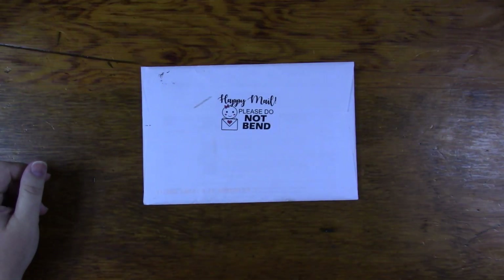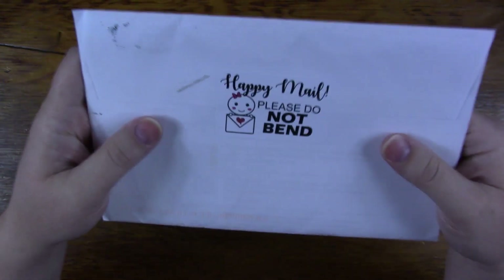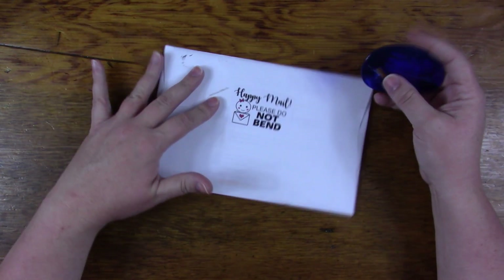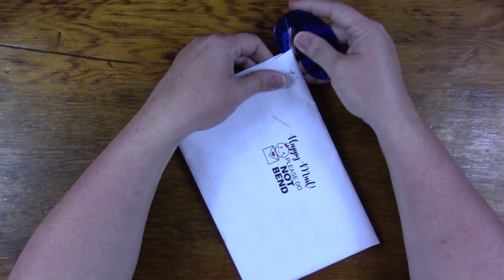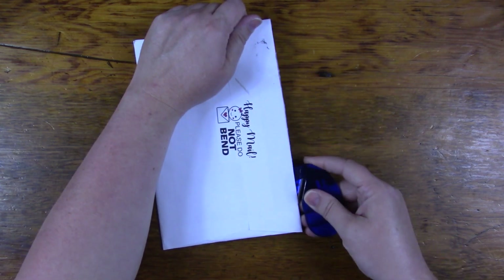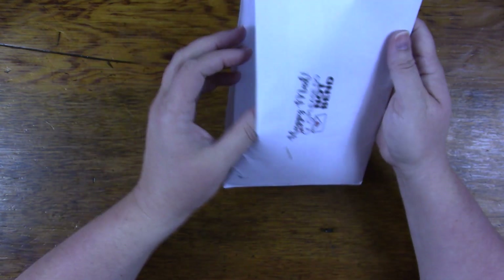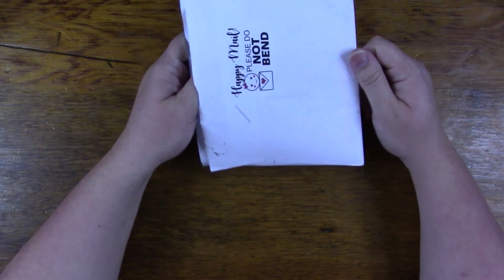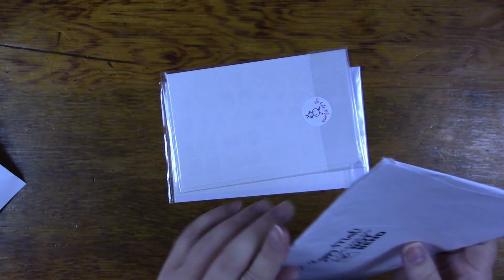Welcome to Mama Cat's home! Today I have a happy mail unboxing to share with you from So Cute Planner. This is my PR arrangement — every month I get a certain amount I can spend in her shop, and I share her different products with you guys, which is an awesome way for her to advertise.